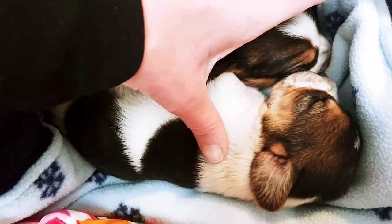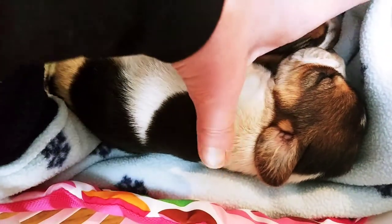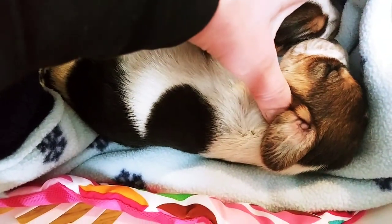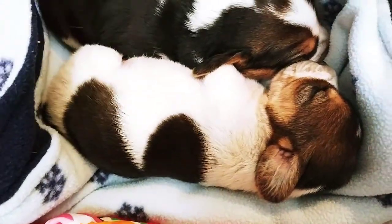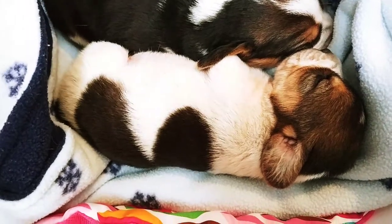And this one - might have some freckles, but we'll have to check on the back just to make sure. She looks like she's gonna be tri-color with freckles.